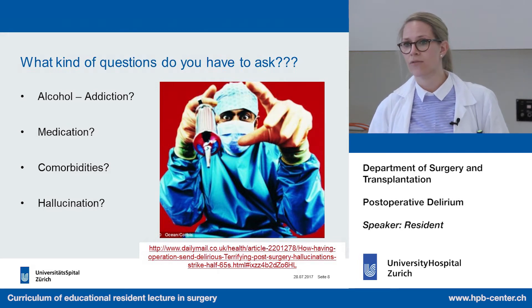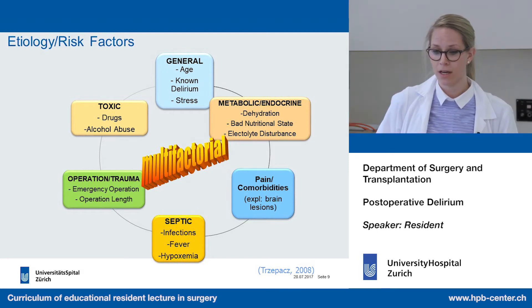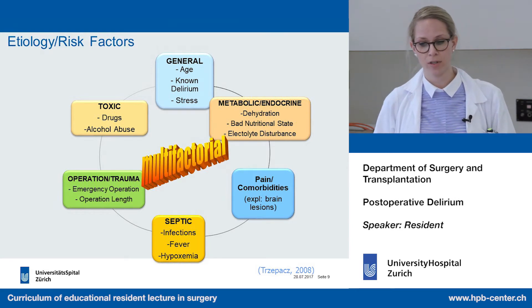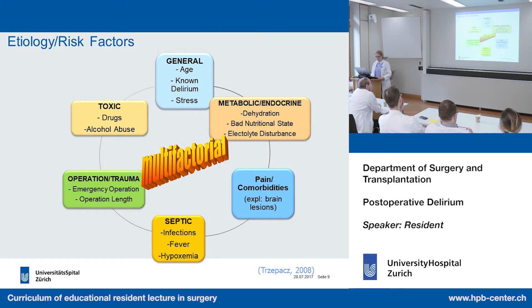What risk factors or etiologies can lead to delirium? There are different ones: age, stress, prior delirium, a big operation or trauma, emergency or very long operation, significant pain, and comorbidities. From an etiological standpoint, important categories include toxic — drugs or alcohol abuse — as well as metabolic and endocrine causes such as hypo- or hyperthyroidism, uremia, hyponatremia, dehydration, electrolyte disturbance, sepsis with fever, and hypoxemia.